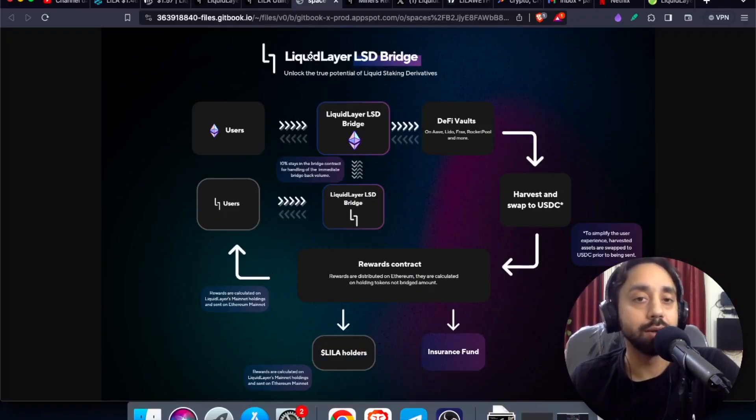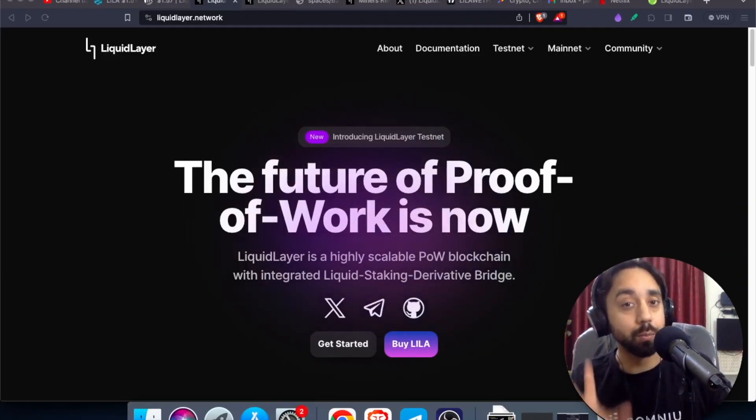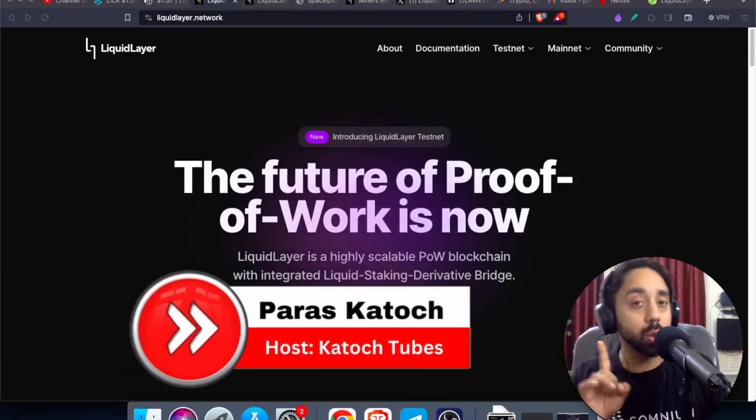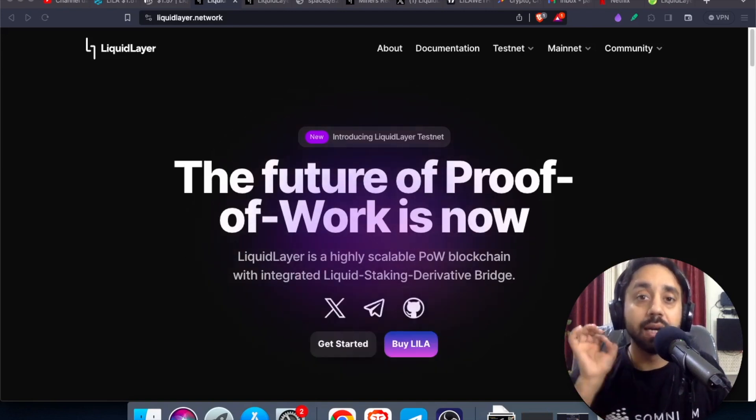So here's the purpose of Lila token: gas fee, governance, staking and rewards. And of course, let me start this video by saying this: if I have to invest most of my money into one single token, then I will definitely choose Liquid Layer or Lila token.